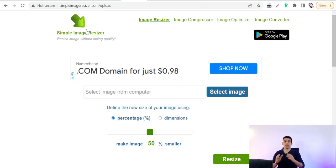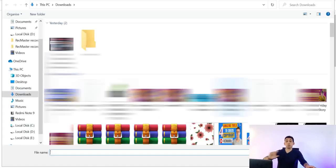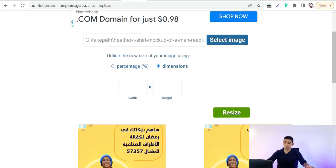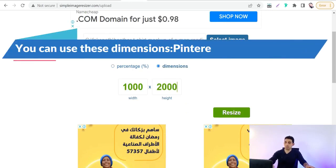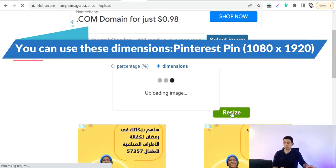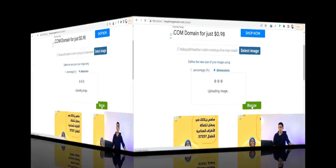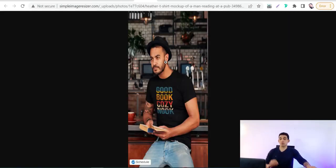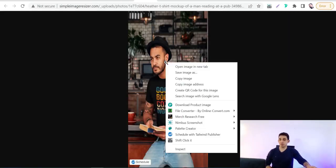On simpleimageresizer.com, select the image you've downloaded from the mockup website like Placeit. Choose custom dimensions — for example, width 1000 and height 2000. Click 'Resize it,' then click 'Download' to save your image to your device.